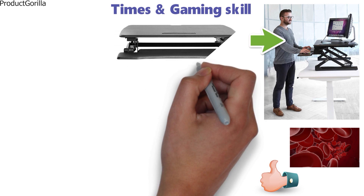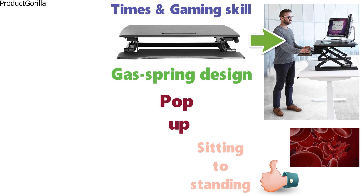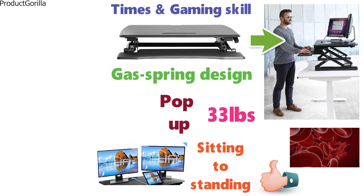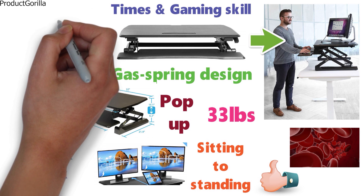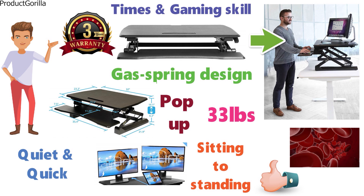The heavy-duty steel frame of this converter is great, and its gas spring design allows it to pop up very quickly so you can go from sitting to standing in seconds. The desk supports up to 33 pounds of weight, which is enough for two monitors. The vertical lift is quiet and quick, going from 6 inches in height to 19 inches once you squeeze the airlift levers. The desk is covered by a 3-year manufacturer's warranty so you can buy with confidence.